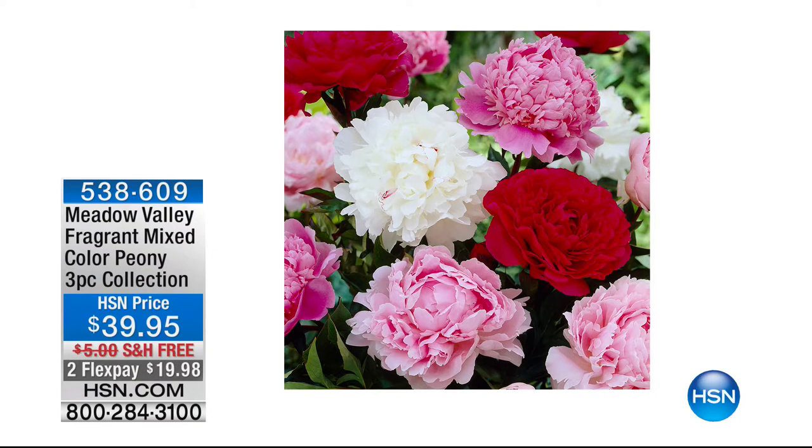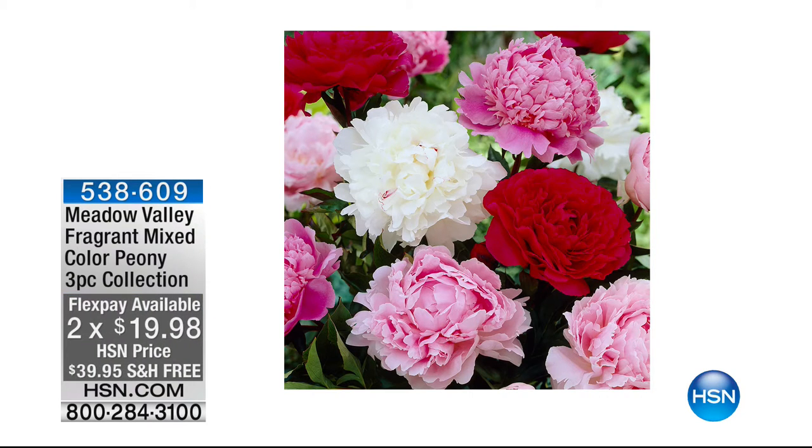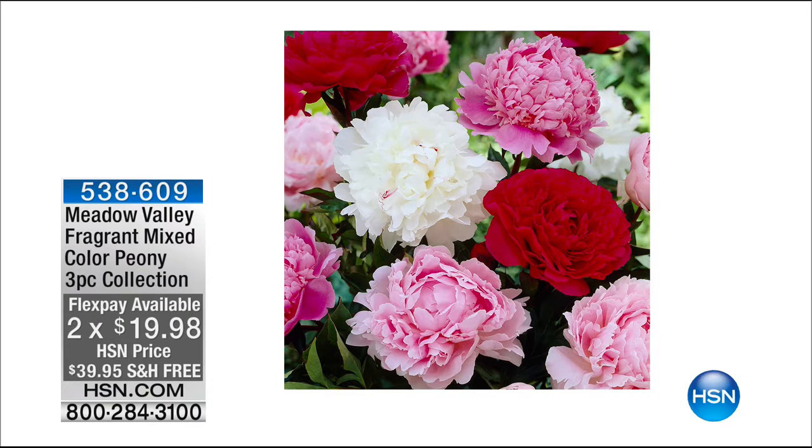How about the Fragrant Mix Colour Peony? Three pieces for under $40. Your flex pay is $19.98, delivered for free. Item number 538609. Absolutely stunning — gorgeous colours. Mother Nature just does it flawlessly with the whites, pinks, and reds — fragrant, multi-petal, giving you a beautiful depth of flower.